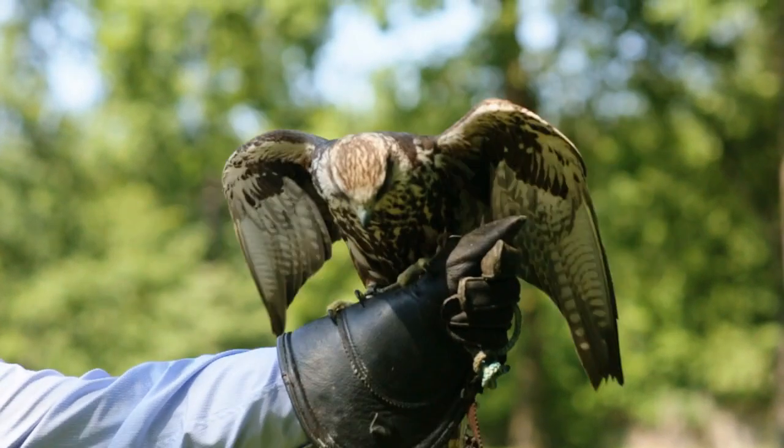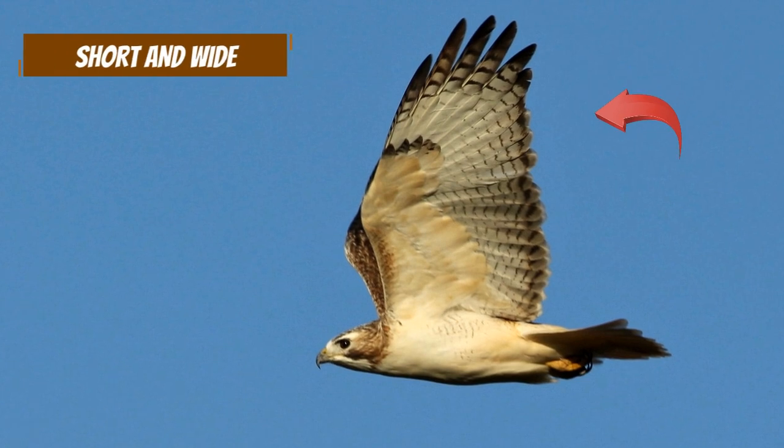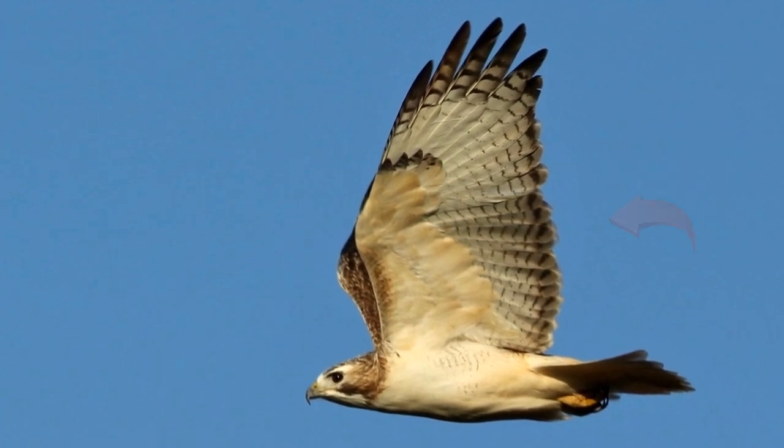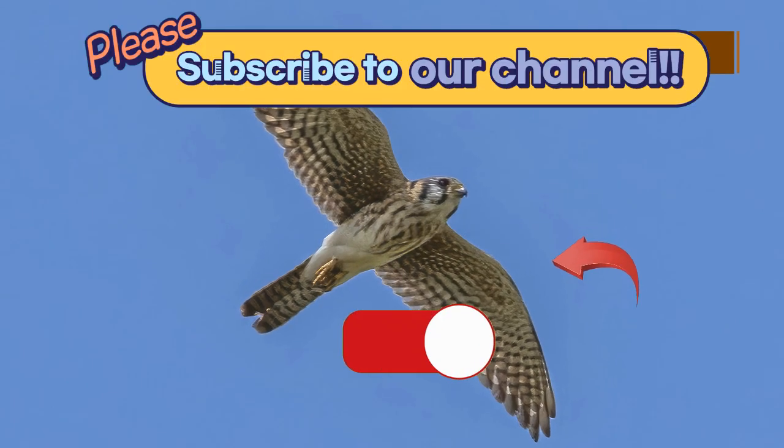Their wings are also a clear distinguishing factor. Hawks' wings are generally short and wide, and the tips of their wings look rounded and smooth. Falcons, on the other hand, have long and slender wings with pointed ends.